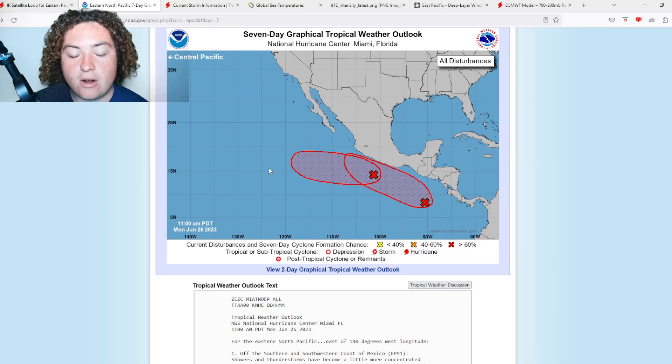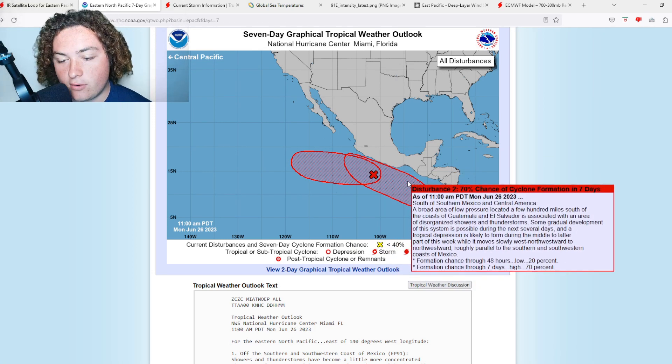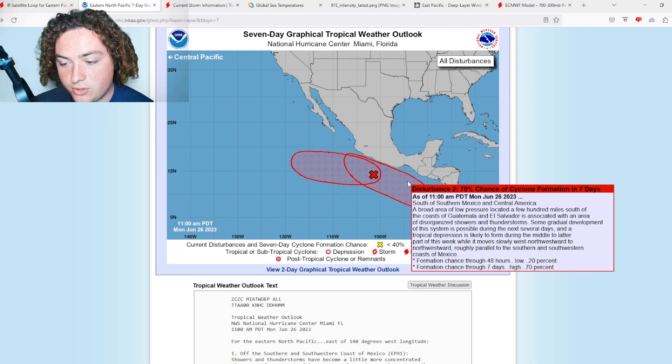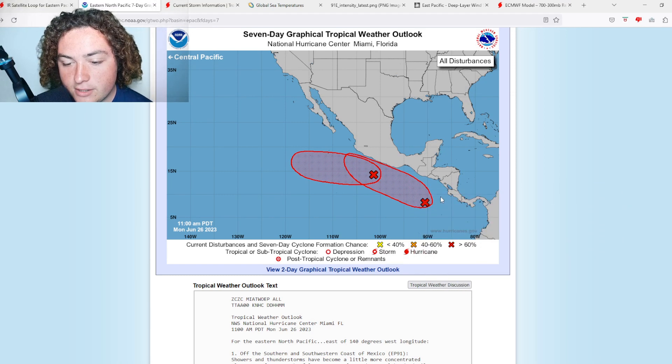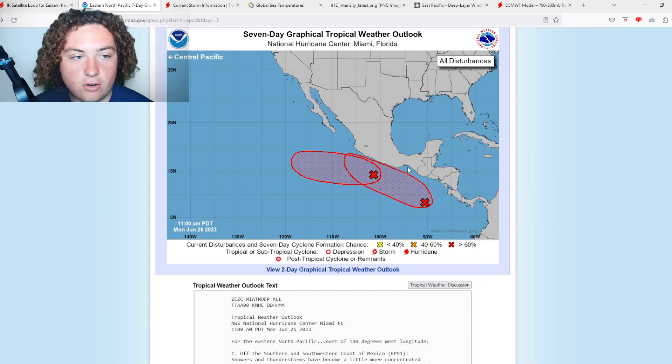This system is going to be moving parallel to the Mexican coast. Then we have a second area of interest just south of southern Mexico and Central America. A broad area of low pressure located a few hundred miles south of the coasts of Guatemala and El Salvador is associated with disorganized showers and thunderstorms. Some gradual development is possible over the next several days, and a tropical depression is likely to develop in the middle to later part of this week.